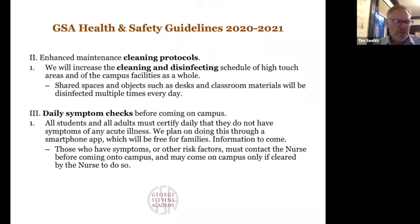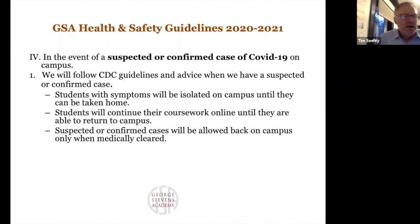If anyone comes to school and hasn't filled out the screening, they can't stay and will need to go home. In all things we're following the CDC, Maine CDC, and the Maine Department of Education guidelines. There's a difference between what might happen with a suspected case versus a confirmed case, but in each situation we will reach out immediately to get guidance from the CDC, and they will tell us both what we should do as a community and what the student or adult should do next.